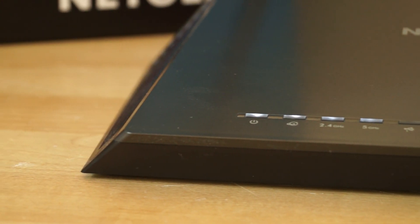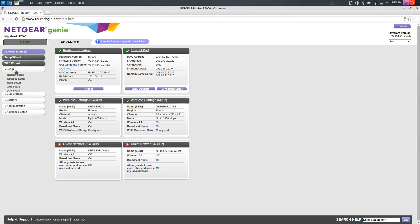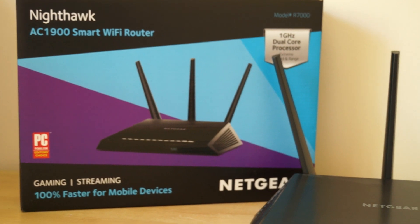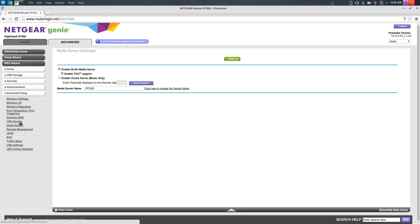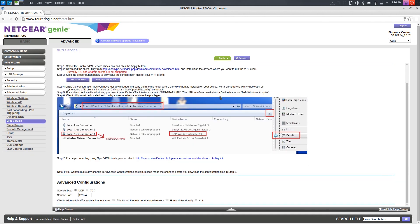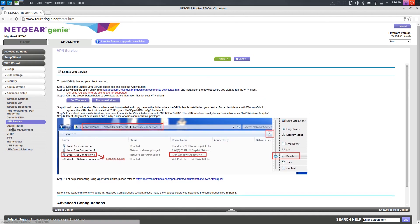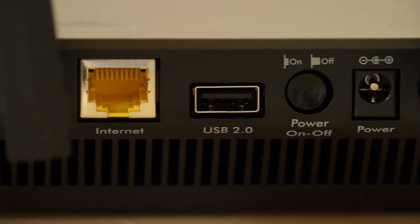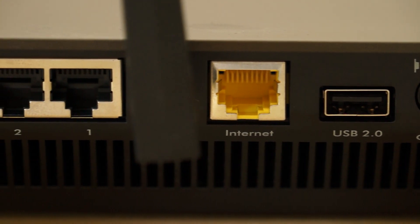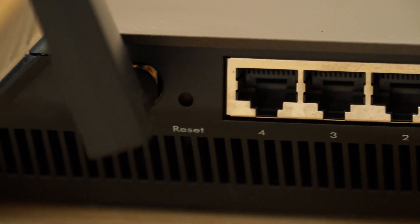It actually officially supports loading third-party firmware, which means almost limitless capabilities in terms of what you can do with the router. Out of the box with Netgear's own firmware it's already pretty adjustable — you can configure router-level VPN services, tie it in with DNS servers, share your home media, and plug in external hard drives via the full-size USB 3.0 port on the front and a USB 2.0 port on the back. You've also got 4 Ethernet ports, a WAN input, and 3 removable antennas.